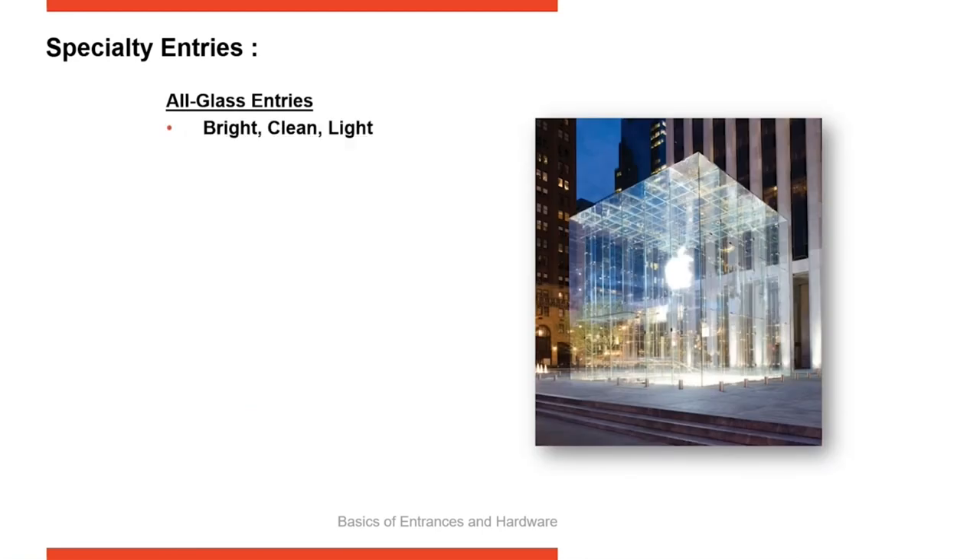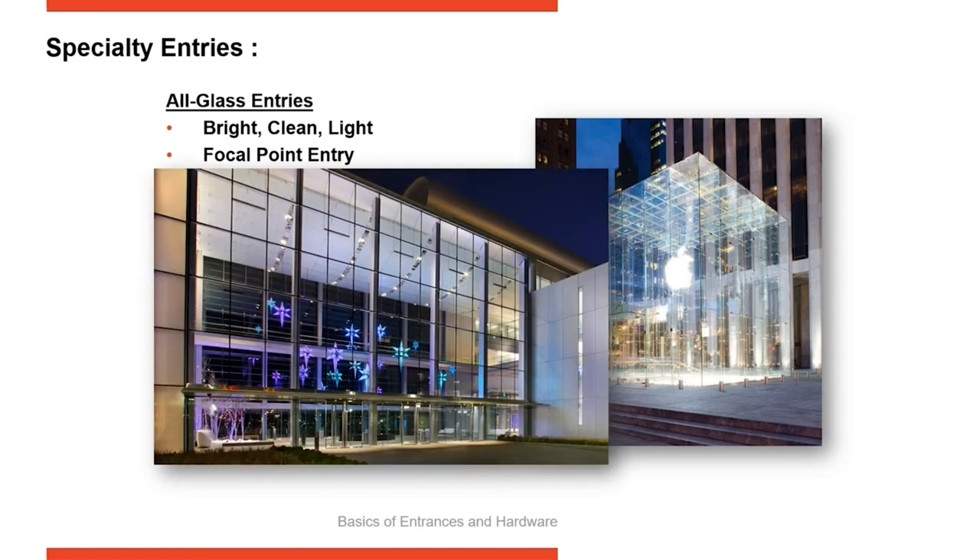Another entrance option is all-glass entrances. These are very beautiful and monumental, creating a great focal point — you're drawn to how bright and crisp and clear they are. They don't fit every application since they're not thermally broken, so energy codes may drive you away from them in some cases. But if you have the opportunity for a very bright focal point entrance with a very clean look, all-glass doors really make a statement.